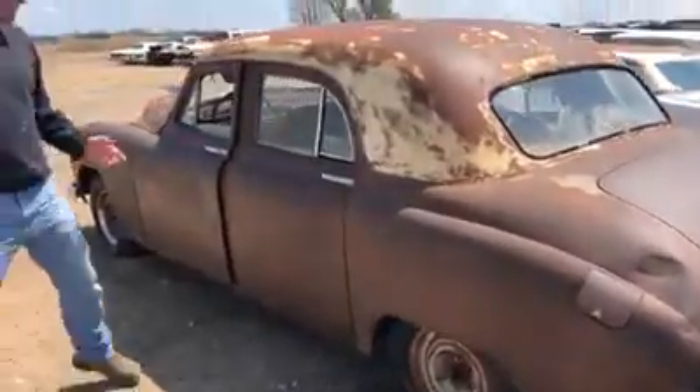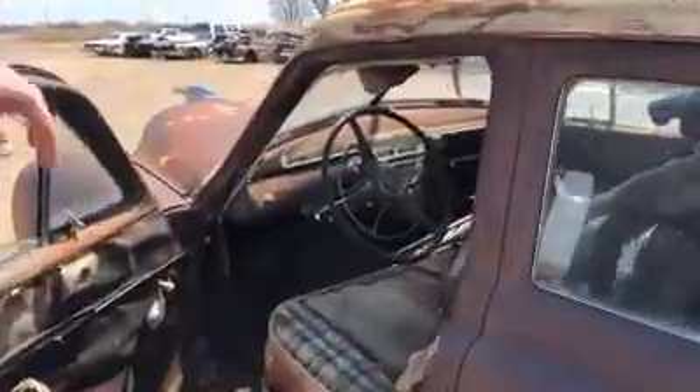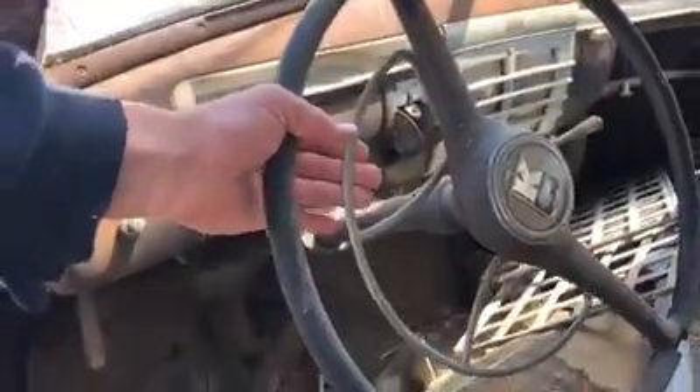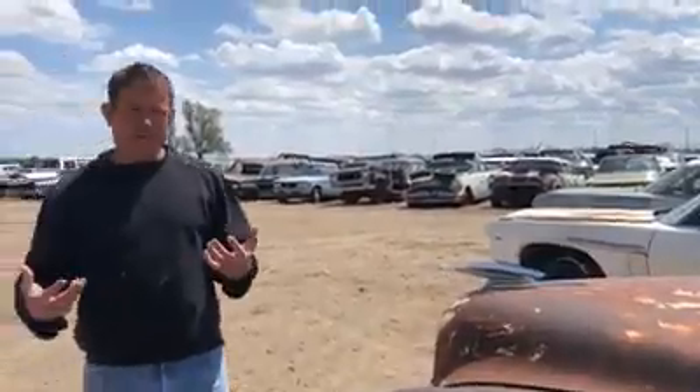The left side looks about the same. Taking a look inside this car — the dash is all still there. The horn ring is kind of cool; it mounts on the back side of the steering wheel. Still got the Kaiser horn button in the steering wheel center. Definitely a unique car. Not the most popular car in the world, but it's different, and that's what's cool. You don't see these every day, you don't find them every day. Definitely got to bring them in and save them.